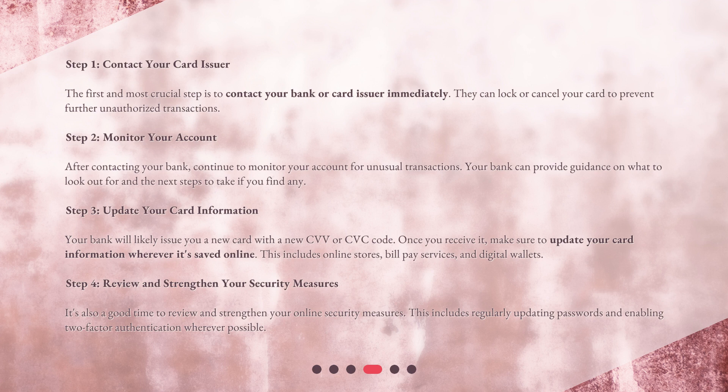This includes online stores, bill pay services, and digital wallets. Step 4: Review and strengthen your security measures. It's also a good time to review and strengthen your online security measures, including regularly updating passwords and enabling two-factor authentication wherever possible.